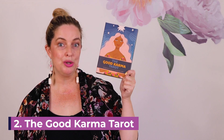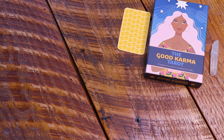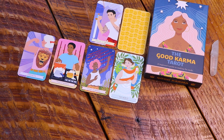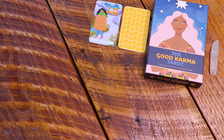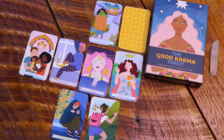The second deck on this list is the Good Karma Tarot. This is a new deck in my collection — I only got it about a month ago. I really love the modern artwork. It's really easy to read with and it is also diverse. The guidebook is easy to navigate and can help you if you are a beginner. It has that pop modern digital art vibe, and I really believe this is great for the beginner tarot reader.